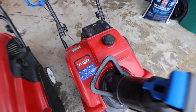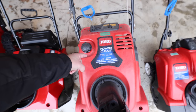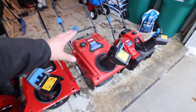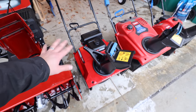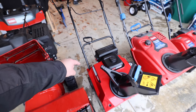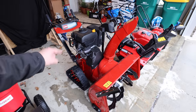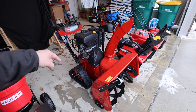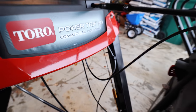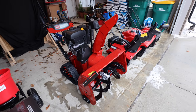Starting up top we've got the 518 — the little guy, clocking in at around $400. Moving down the line, the 721 QZR: seven horsepower, 21-inch width, clocking in at about $600. The 821 is about the same — $600 to $700 — and it's the new version of the 721 with a lot of styling changes. Then this unit was actually provided to us by Toro to show and share with you guys: the PowerTrax HD, an absolute beast running around $3,000 depending on where you shop.